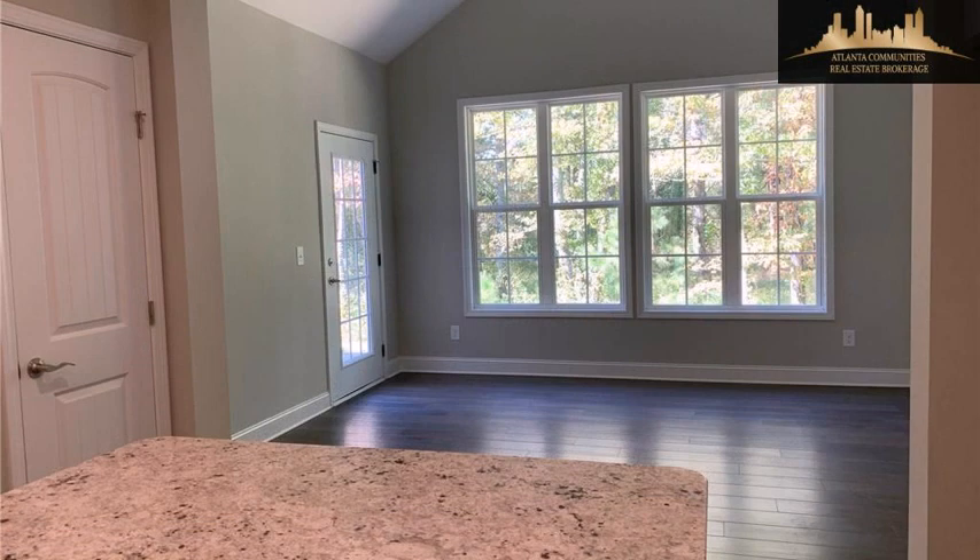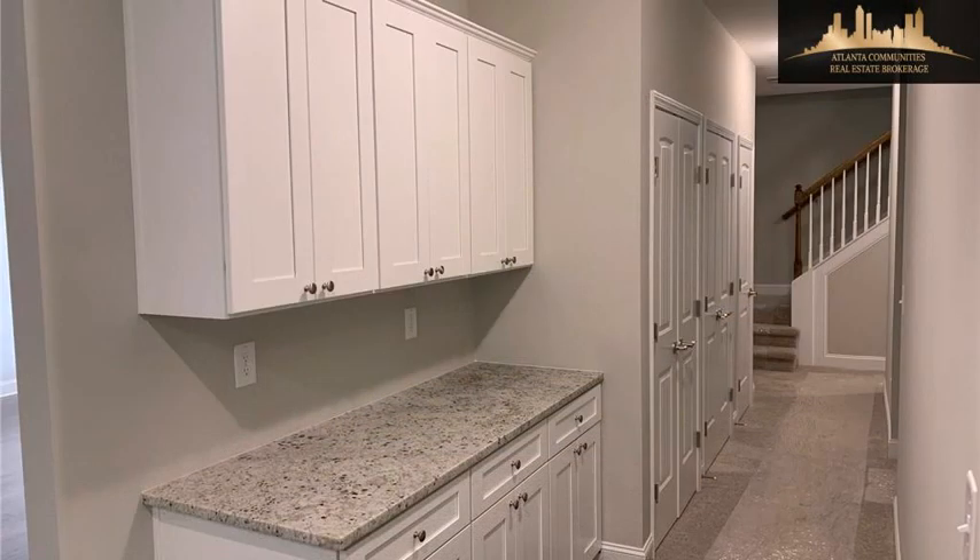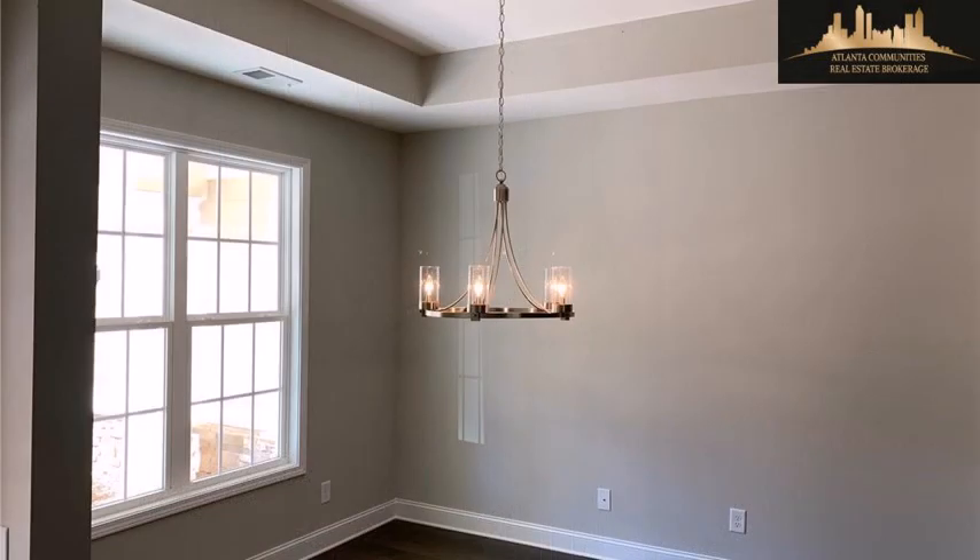Additional interior features include multi-unit zone central air conditioning, natural stone countertops, a tray ceiling, natural gas heat, handicap access, a kitchen island, and a pantry.